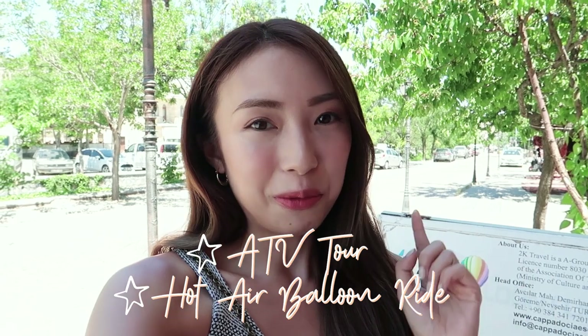Hopefully we can make the hot air balloon because it really depends on the weather conditions. We're also in luck because this is the first time they're hosting a hot air balloon festival here — so super duper exciting and quite scary at the same time!